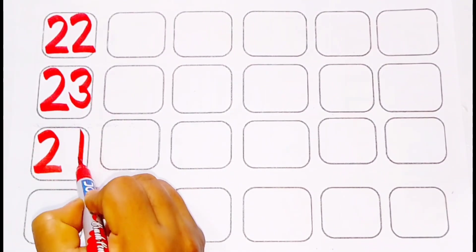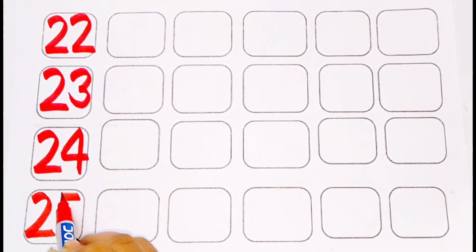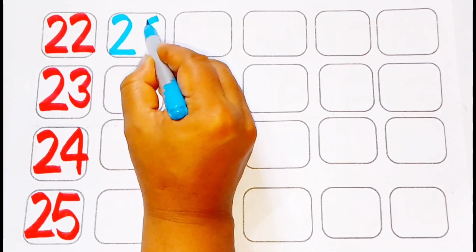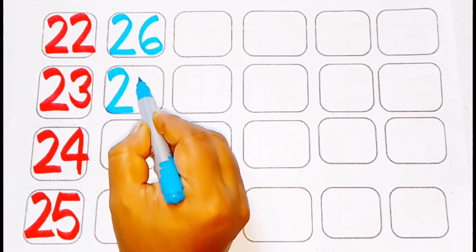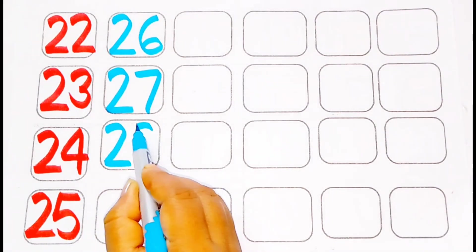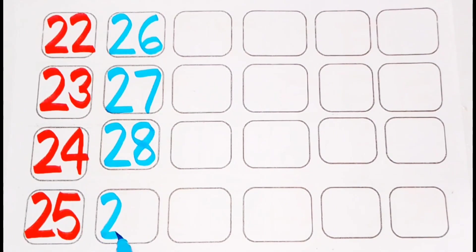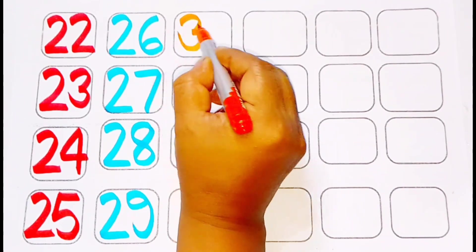24, 25. Sky blue color: 26, 27, 28, 29. Orange color: 30.